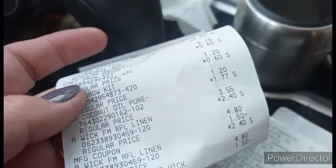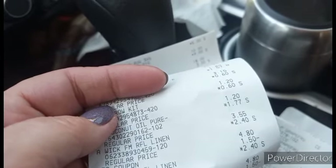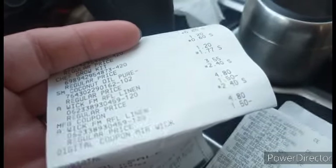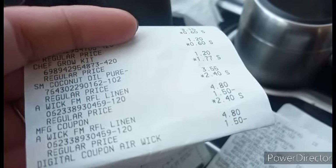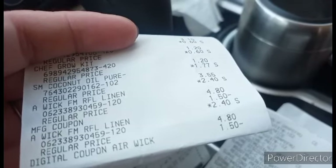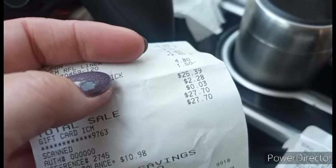And guess what guys — the app is messing up. Yep, surprise surprise, the app is messing up. I also got two of the Airwick Linen, they were $2.40 with $1.50 off, making them $0.90. Winner winner! My total was $25.39 guys.